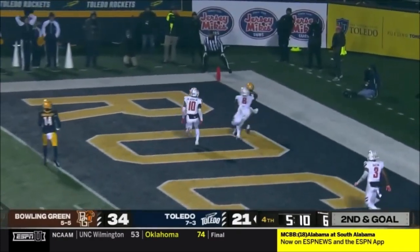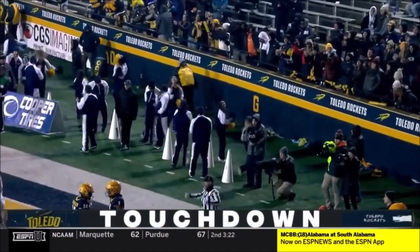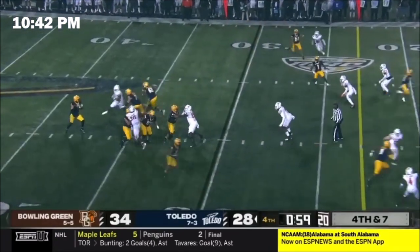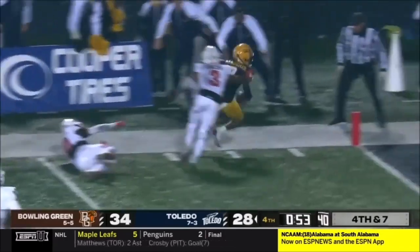Look into the end zone — he's got Newton for six, back to a one-score game for Toledo. Newton, second receiver from the top. A fourth down and seven to keep the game going, going up top — that's complete. The game continues and a first down.